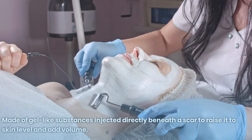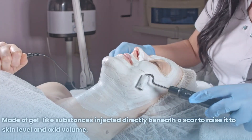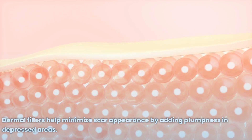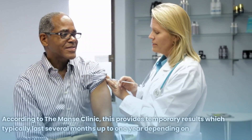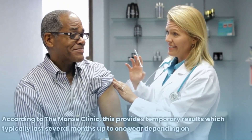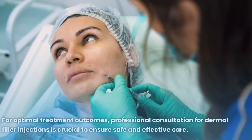Number 9: Dermal Fillers. Dermal fillers have become an increasingly popular method for dealing with depressed or sunken scars. Made of gel-like substances injected directly beneath the scar to raise it to skin level and add volume, dermal fillers help minimize scar appearance by adding plumpness to depressed areas. This provides temporary results which typically last several months up to one year, depending on which filler was selected.